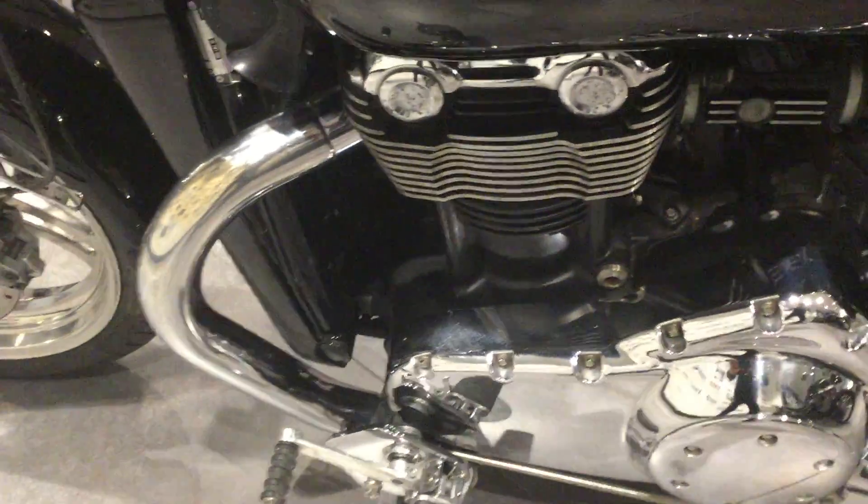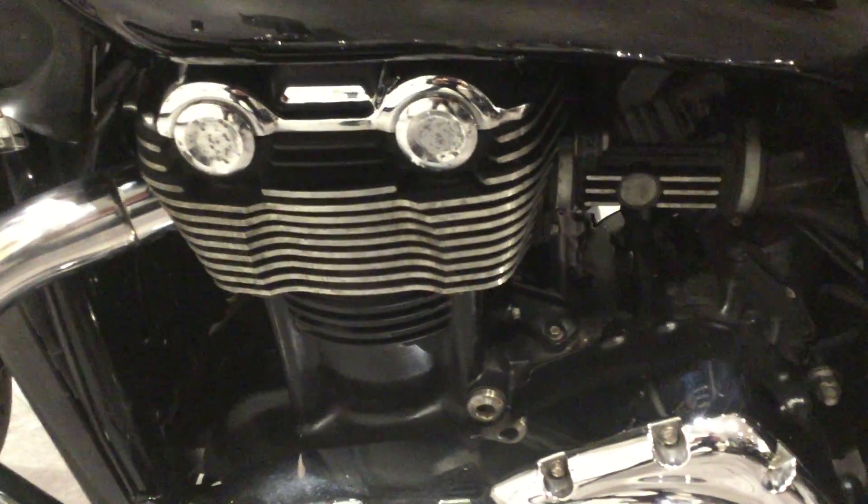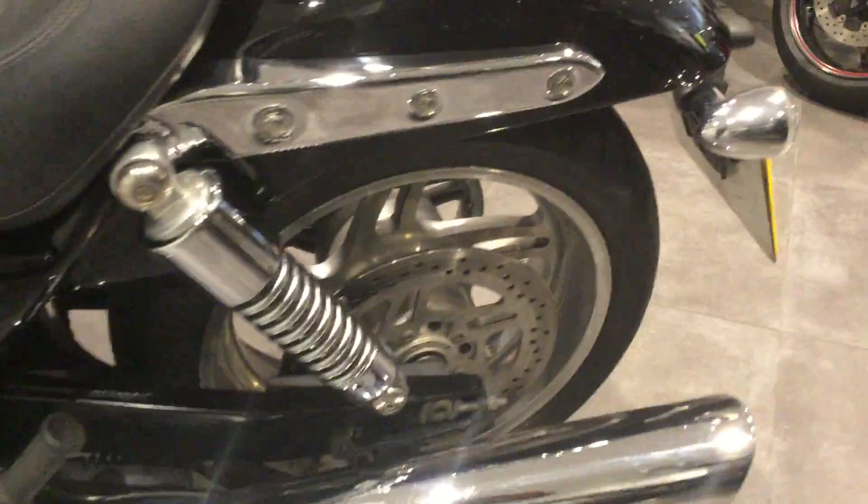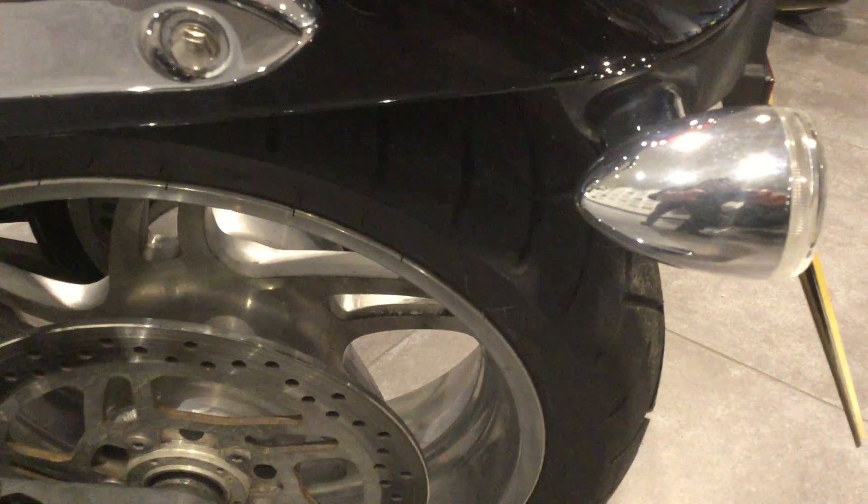Moving on to this side of the bike. Again, the chrome work is in exceptional condition. Rear tyre has good tread depth as well.